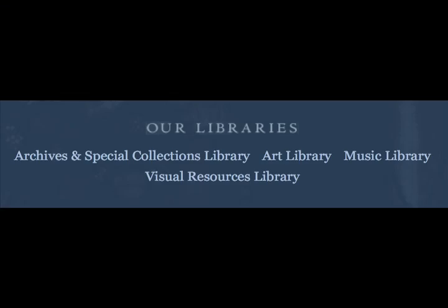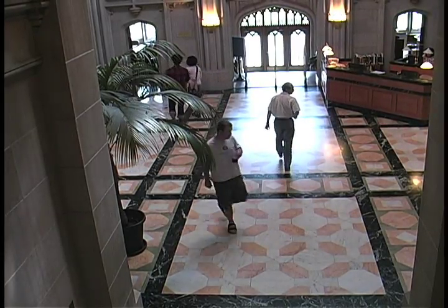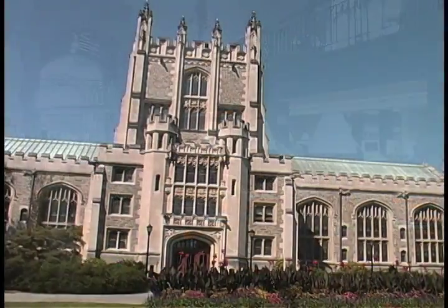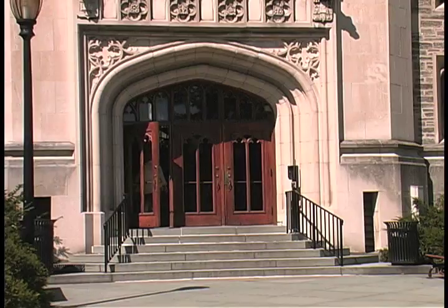First, a quick tour of the libraries on campus. The main library is recognized for its central role in the life of the campus. Almost every Vassar student has his or her favorite study spot. It is the college's largest library and its collection supports the majority of the curriculum.